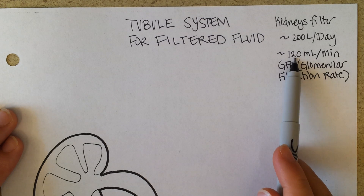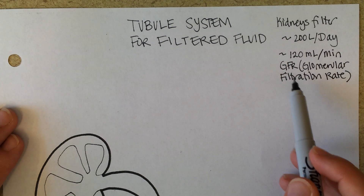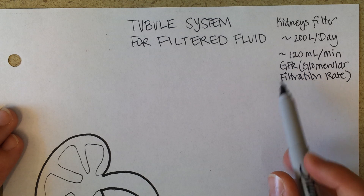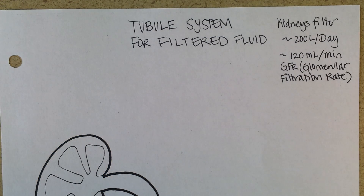Healthy kidneys are able to filter a lot of fluid. In the case of very high blood pressure systemically, not as much fluid is getting to the kidneys and GFR will fall. It can get so bad that urine formation actually stops, and that is a sign of kidney failure.